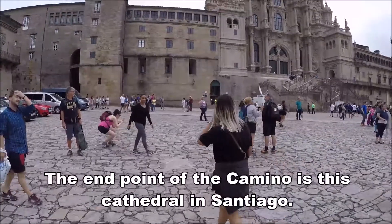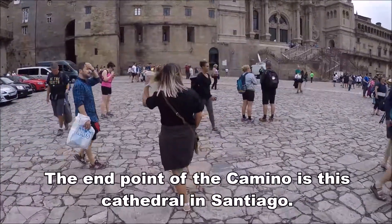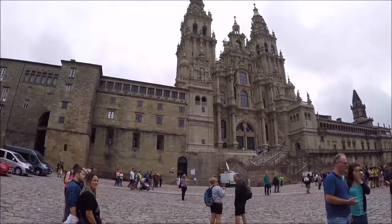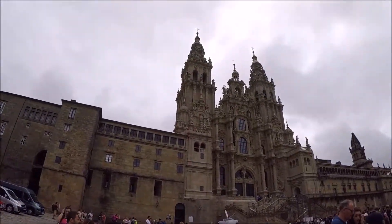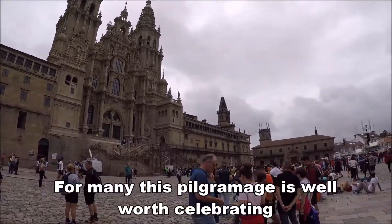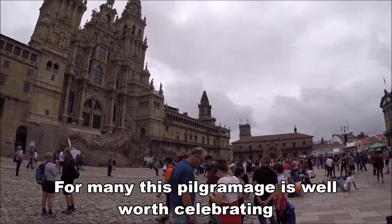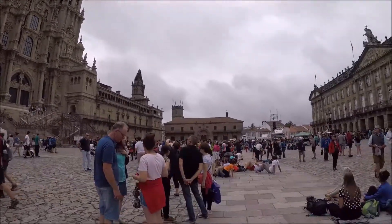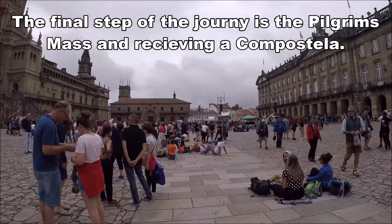After six days of walking, we've arrived in Santiago at the cathedral, and it is really something to see. There's a bride. There's got to be five or six hundred people in the square today.